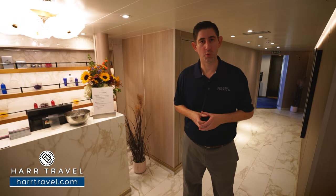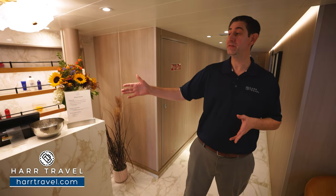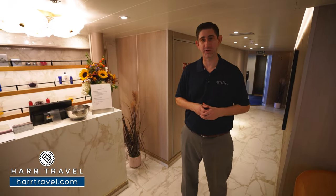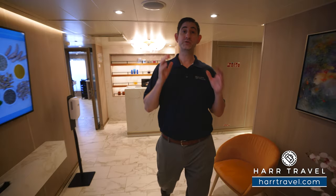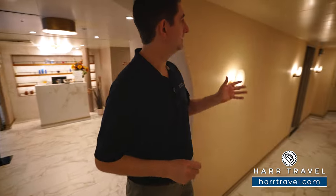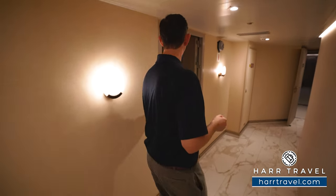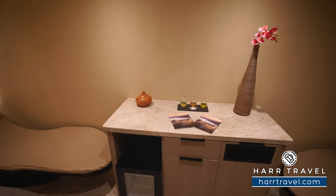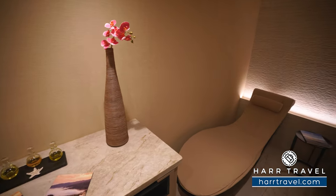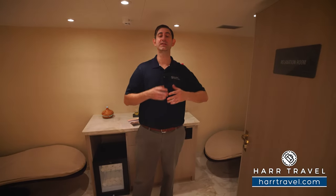We've headed into the lobby of the World Spa — right here is the check-in desk. I recommend stopping by your first day for complimentary tours and to schedule treatments ranging from massages to facials, plus a full salon. There are retail and duty-free options just behind. Through the lobby, you'll find men's and women's changing rooms with lockers. Your journey starts in the relaxation room, with four loungers, beautiful ambient light, cold towels, and infused waters — a place to complete intake paperwork and get into a zen mindset before your treatment.